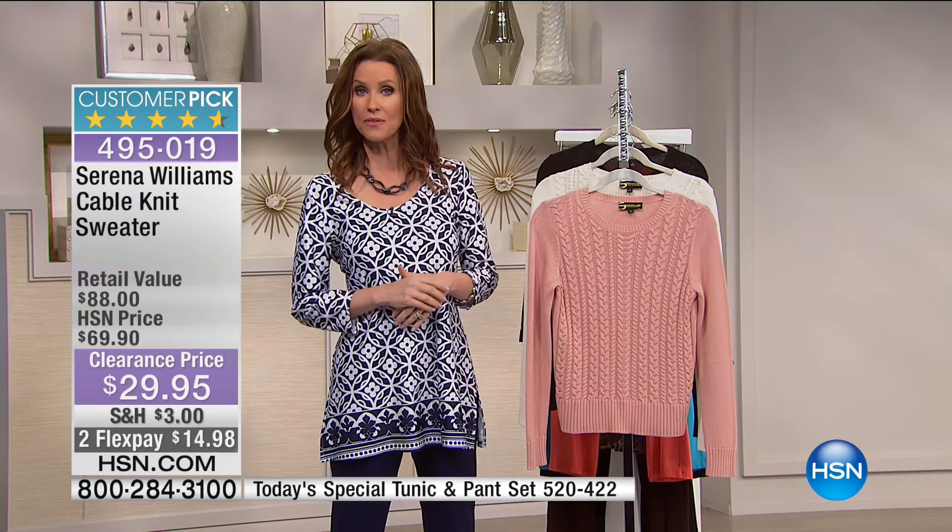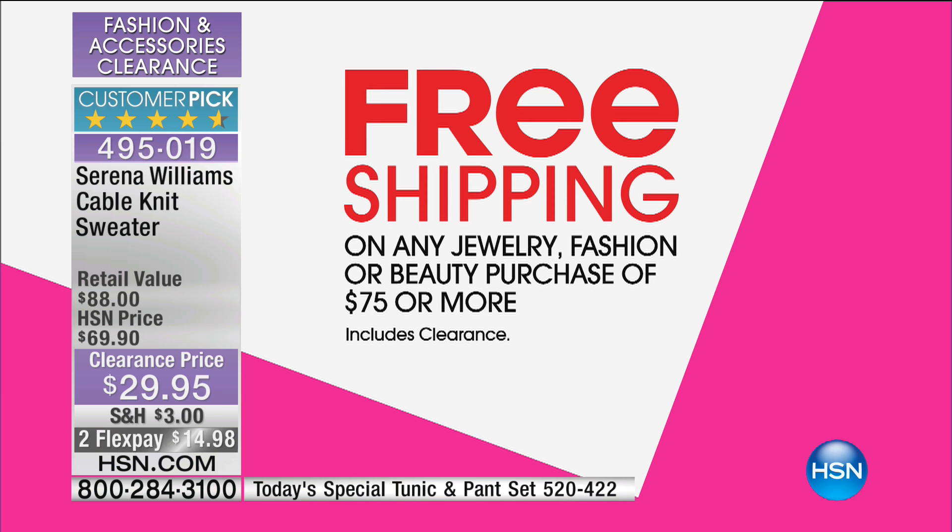Welcome back — I'm Shannon Fox. If you're just joining us, I'm wearing our today's special from Slinky — the entire outfit, tunic and pants, is only $39. Already over 14,000 sold — it's a really big day. We also have a very special shipping deal: spend $75 or more on fashion, beauty, or jewelry today and everything ships to you for free. For the first time, that includes our today's special and all clearance items. This is your chance to say yes to everything.